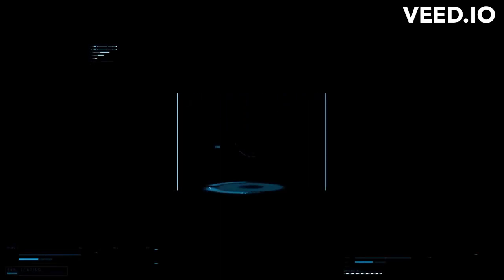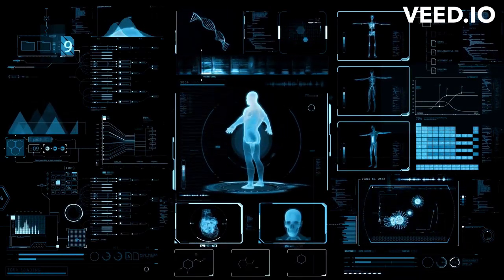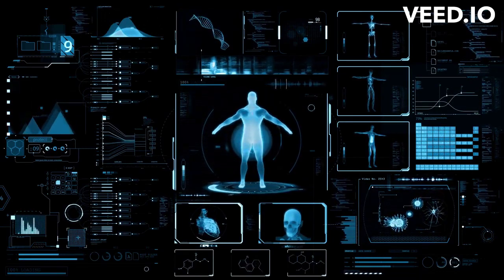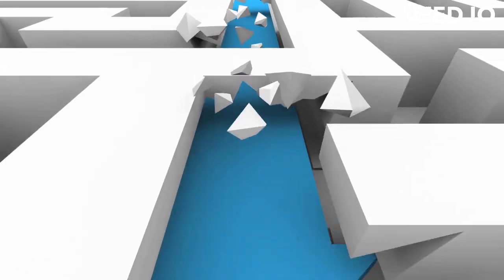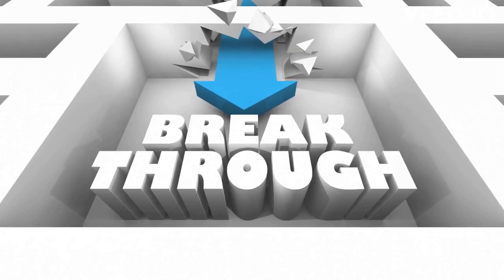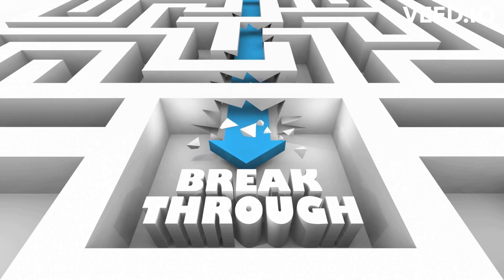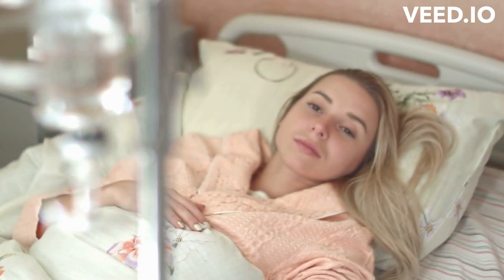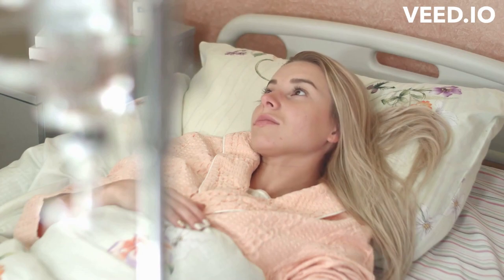While the development of a miniature heart in a petri dish is an exciting breakthrough, there is still much work to be done before this technology can be used to develop new treatments for patients with heart disease. However, this research represents an important step forward in our understanding of heart disease and the potential of regenerative medicine to revolutionize healthcare. As researchers continue to explore the possibilities of this field, we can look forward to even more exciting breakthroughs in the future.